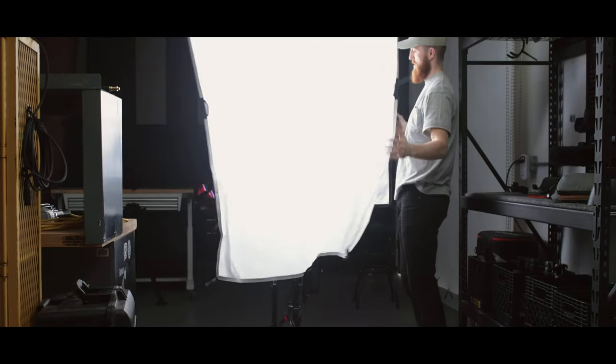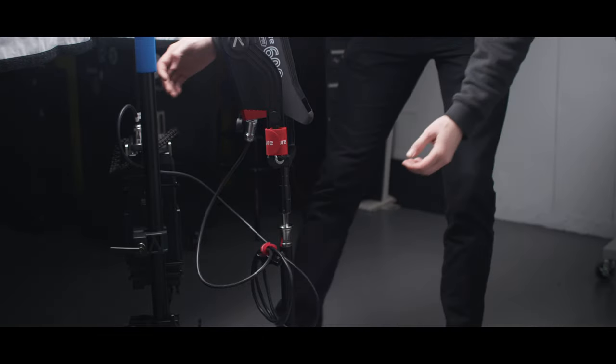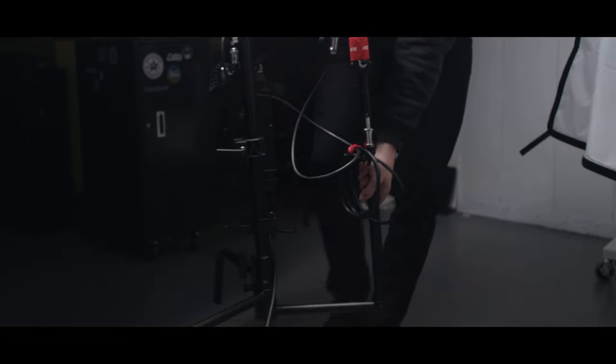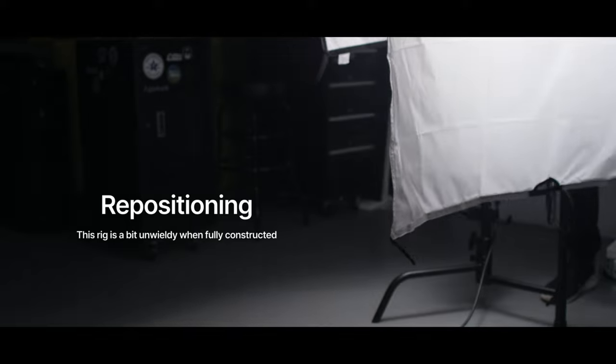If you use C-stands for any amount of time, you know you want the longest leg directly under the load. But because I'm taking advantage of the riser stand to bounce light off the Ultra Bounce, the legs are not in the proper orientation. It's not very top-heavy and the load is well centered, so it's likely not going to topple, but it is less than ideal. Putting the riser on the tallest leg would be ideal. The last problem, having used this for the last couple of months, is that once it's set up it's not particularly easy to move — you may have to break it down a bit to get through doors. Wheels would be great, but that's one more thing to carry.